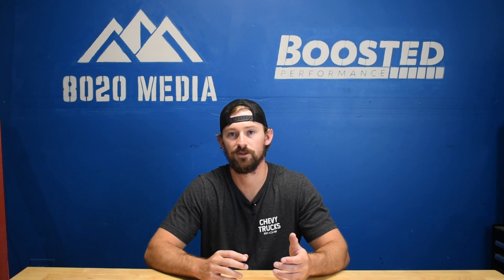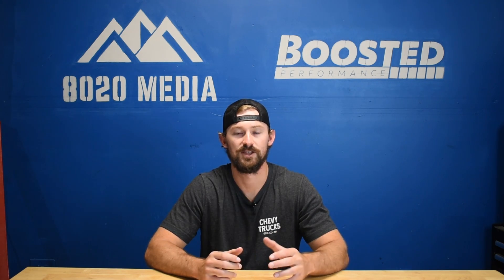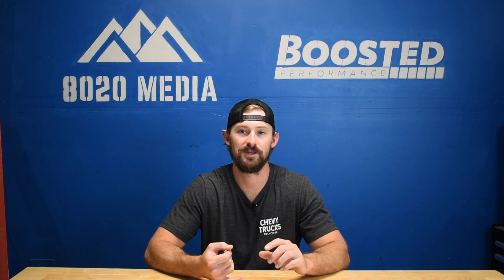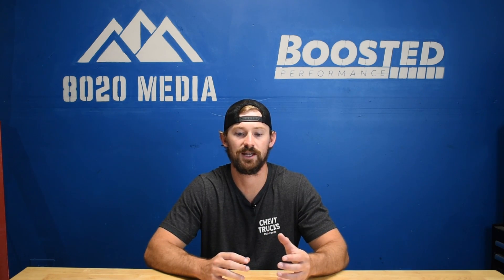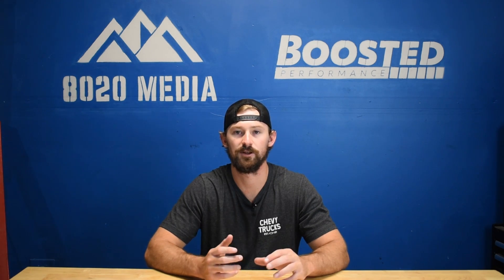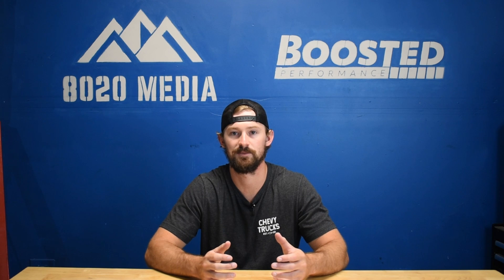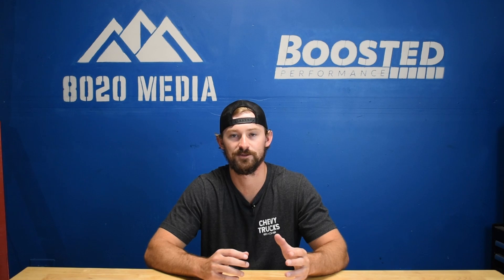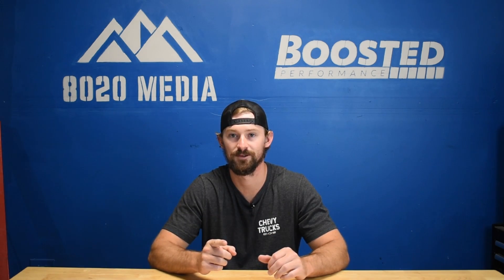And then in 2003, GM came out with the Vortec Max. This video is going to discuss what the Vortec Max is, some of the differences between the Vortec Maxes and the traditional Vortec engines, as well as a little bit of history and facts, because there is a ton of incorrect and misleading information out there on the internet — for a couple of reasons that we'll cover later.